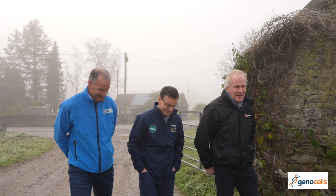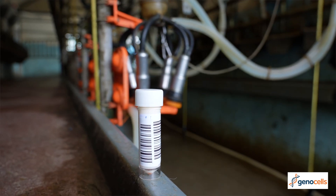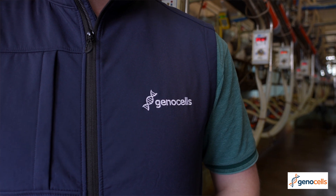Our collaboration with Munster Bovine and Progressive Genetics has been ongoing for many years in terms of traditional milk recording, and we're now really looking forward to building on that collaboration with the launch of the GenoCells service and maximising the availability of additional surveillance opportunities for farmers.